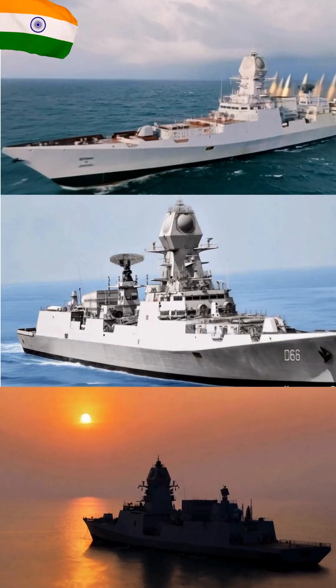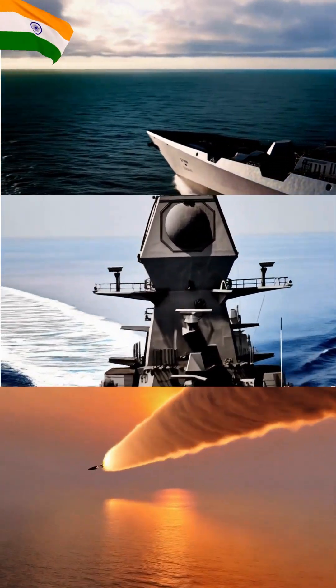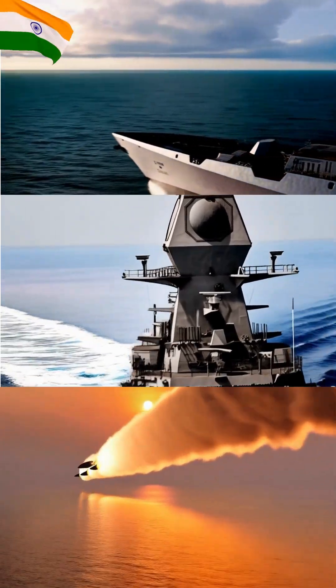For close-in protection against incoming threats, the ship features four AK-630 close-in weapons systems (CIWS). Its powerful 127mm naval gun is used for shore bombardment and anti-ship roles.